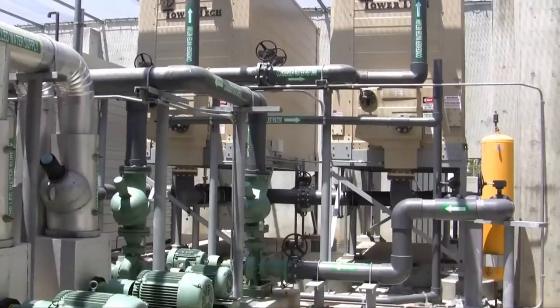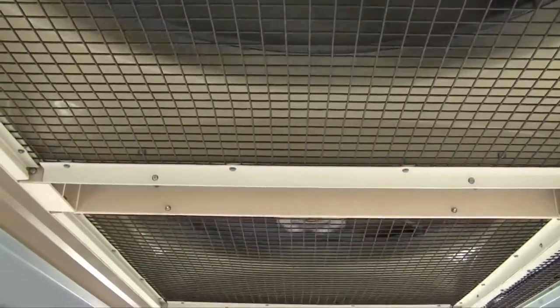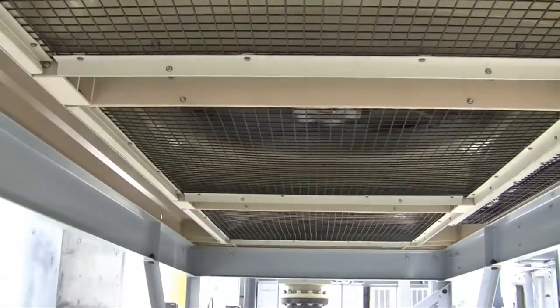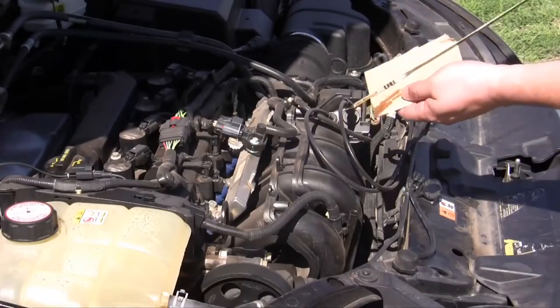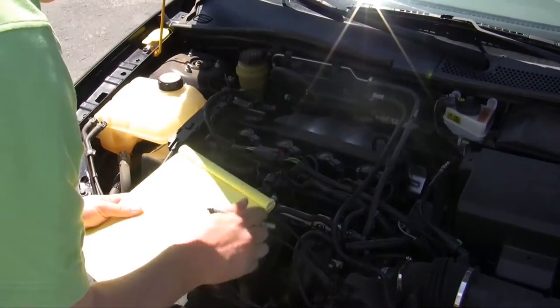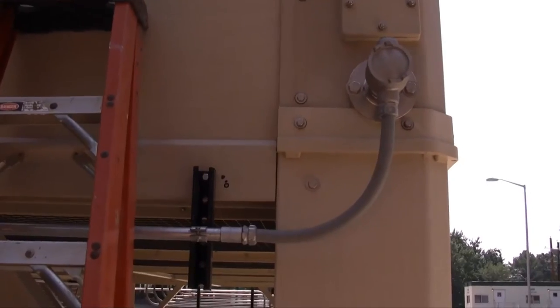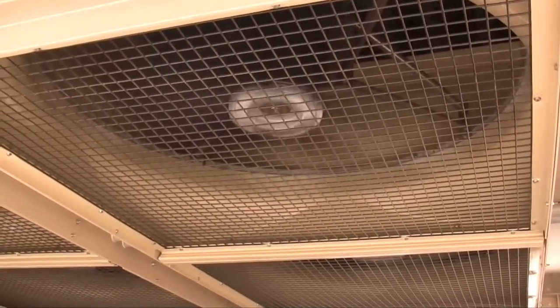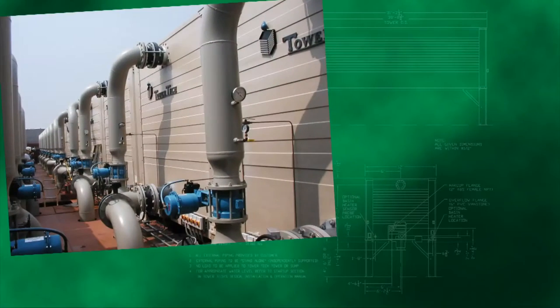Cooling towers are pieces of mechanical equipment and, much like your automobile, require routine maintenance to keep them operating at their tip-top efficiency. You wouldn't let the oil in your car go thousands of miles beyond its recommended life expectancy, or neglect to change the oil and air filter, which can cause damage or reduce performance. So why not treat your cooling tower the same way?